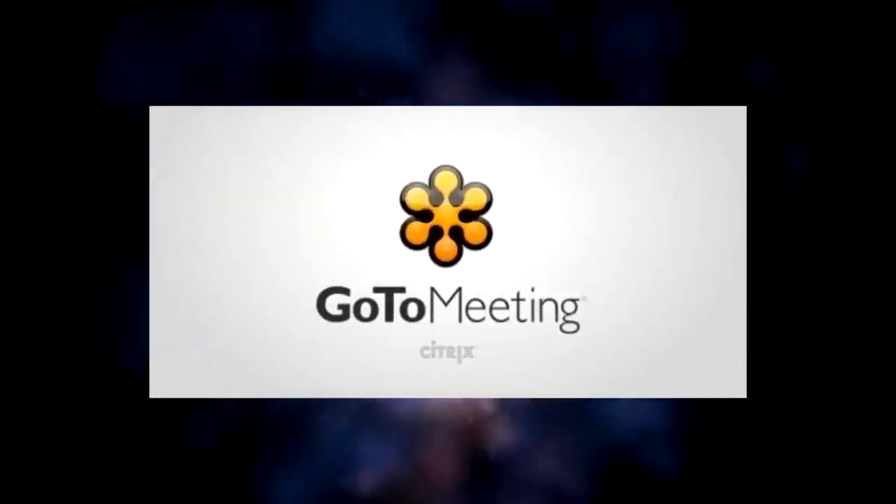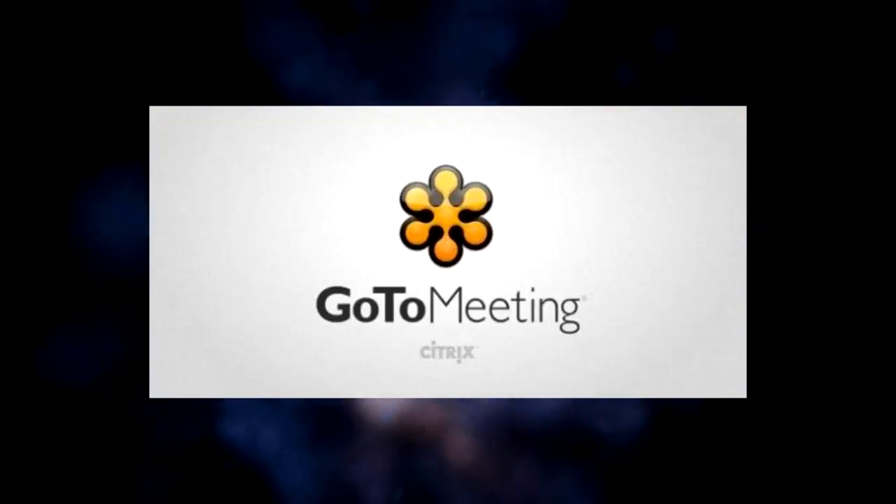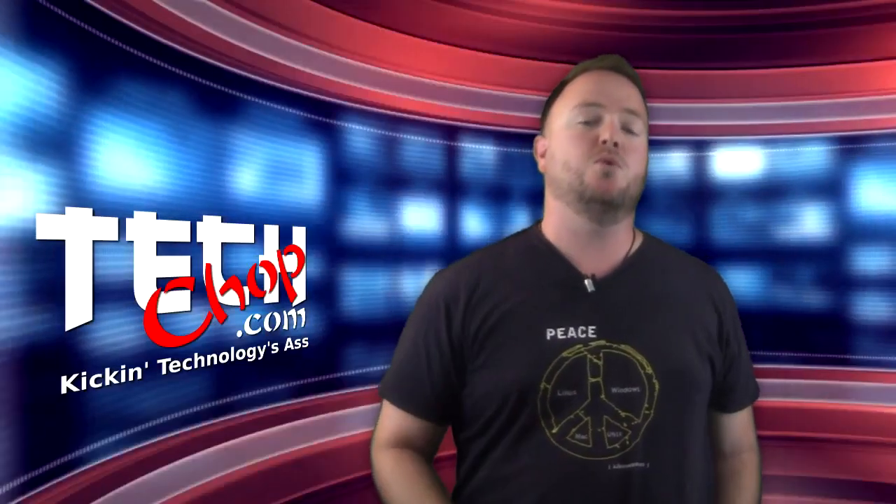This episode of TechChop is brought to you by GoToMeeting with HD Faces. Welcome to episode 28 of TechChop.